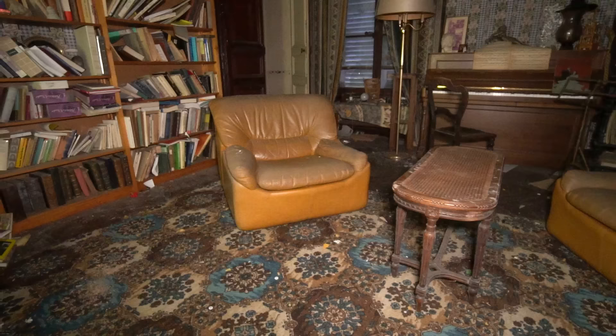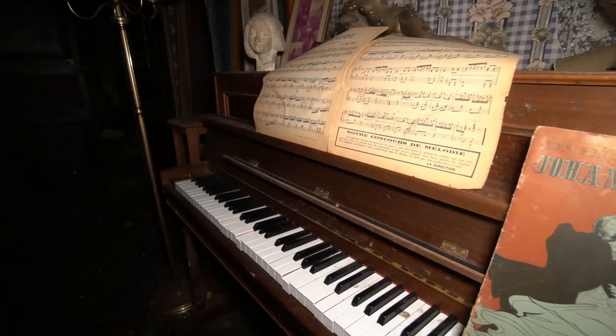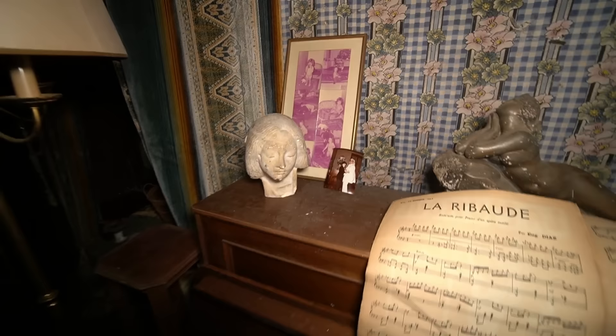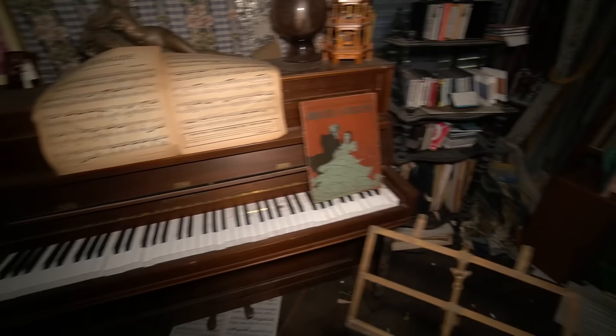It is so dark in here. This looks like a proper entertaining room — piano there, music sheets, desks. Look at this library, just completely left. The family photographs from different parties and stuff like that, baby photographs. Look at the statues along the top of this piano — insane. Music sheets, everything does look in quite good condition, not too much damage in the place.